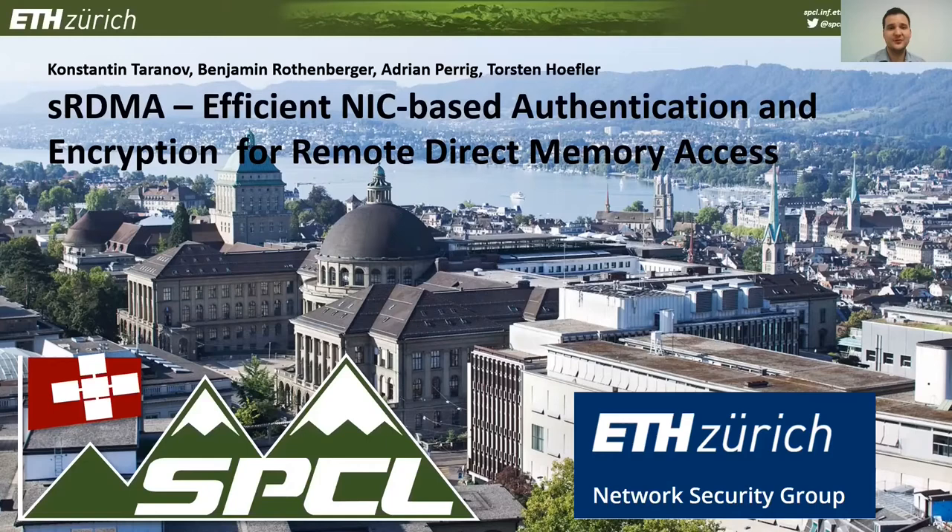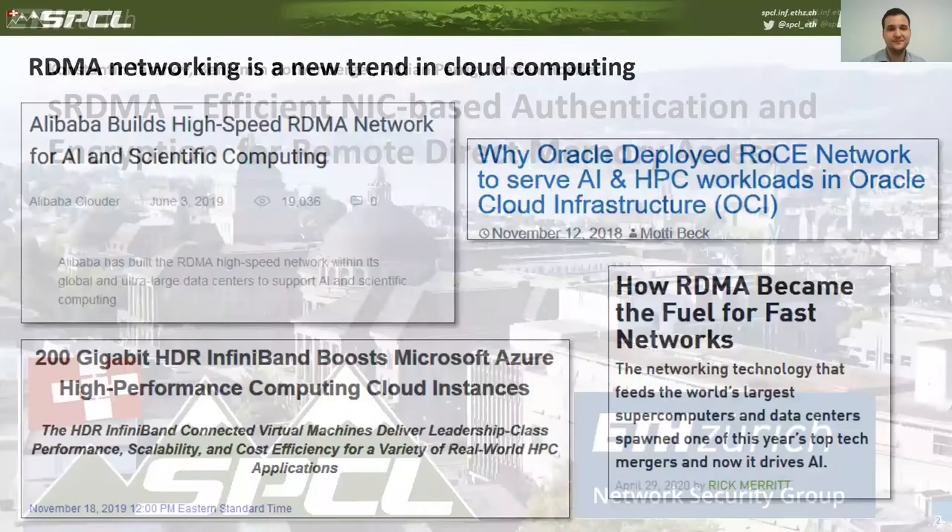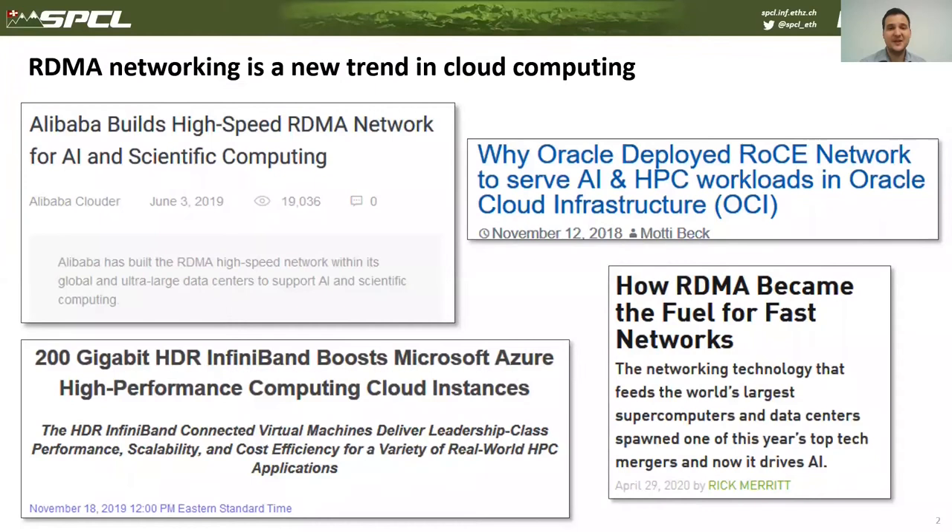Hi everyone, thank you for joining the talk. My name is Konstantin Tarano and today we'll be talking about SRDMA, which is our security extension to remote direct memory access enabling end-to-end authentication and encryption. SRDMA is a result of joint work of Scalable Parallel Computing Club and Network Security Group.